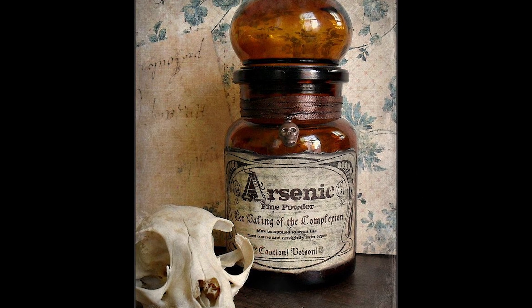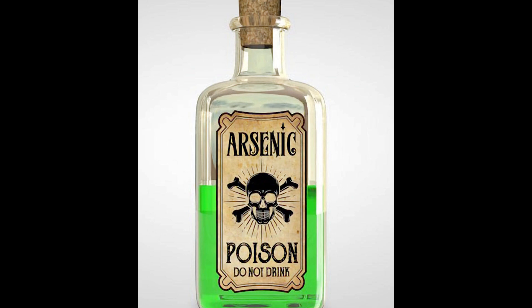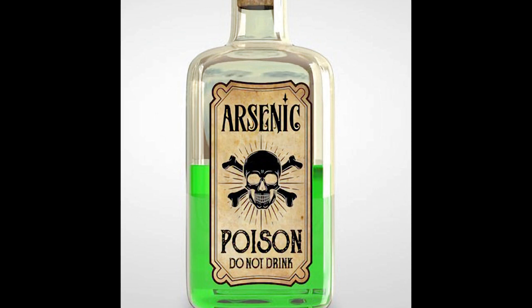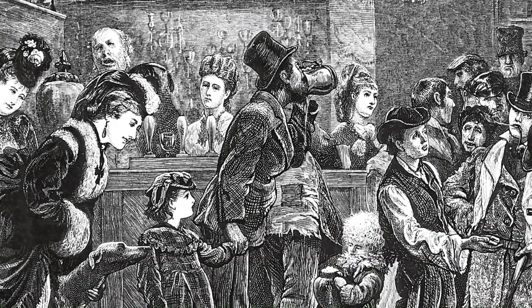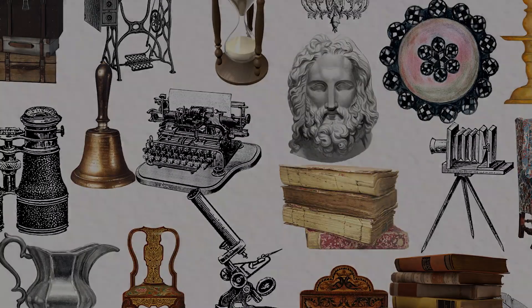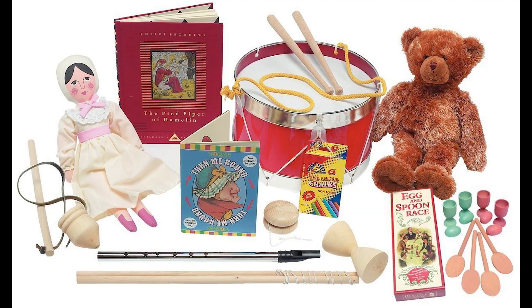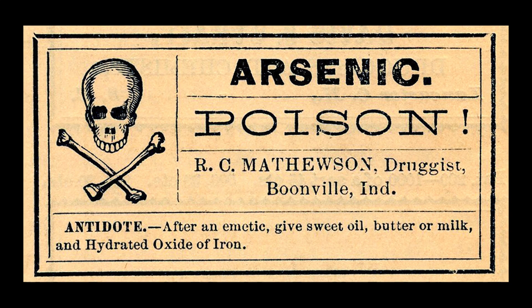Despite the fact that it had been a well-known poison for many years, arsenic was everywhere in the Victorian era. Since it was largely unregulated for much of the 19th century, arsenic was available to everyone, being a common item that you could pick up at your local grocery store. It was used in all facets of life — as a pest killer in homes, as a treatment by doctors, and as a major ingredient in many dyes and paints, which resulted in the substance being present in household items: wallpaper, clothing, candles, hat ornaments, gift wrapping, even children's toys. All of these things could contain arsenic, and the average Victorian would have no way of knowing until it was too late.